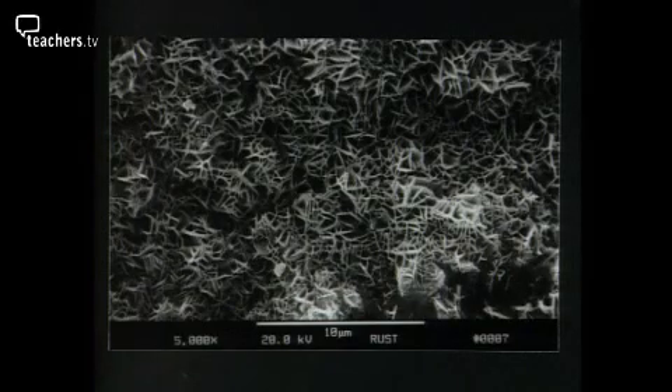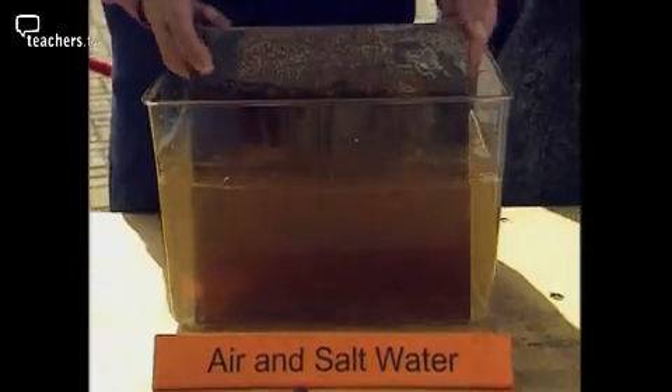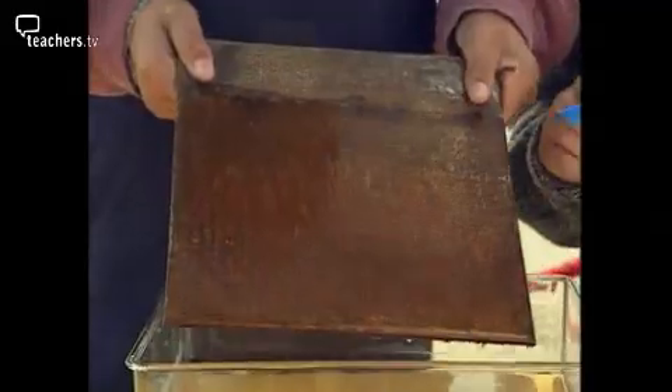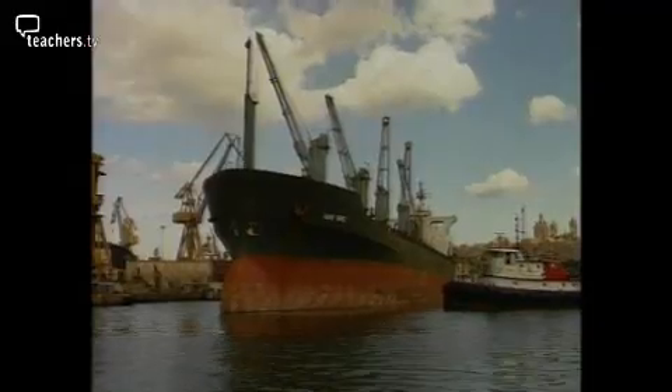An electron microscope's view of rust shows it magnified 5,000 times — it looks like a sponge. It's these air spaces that make rust so weak and crumbly. The fourth tank is definitely the worst: putting salt in the water speeds up the rusting process — it's even rusted all the way to the top. So no wonder ships go rusty.